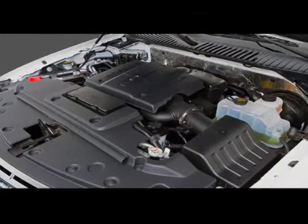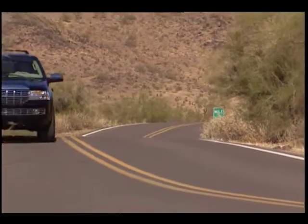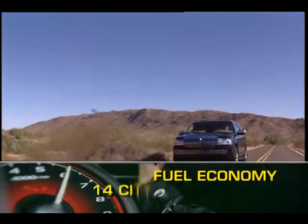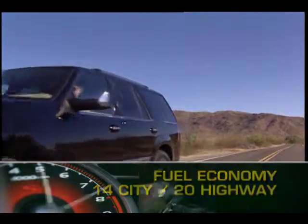A 300-horsepower, 5.4-liter V8 drives the Navigator, sending power to the rear wheels or available four-wheel drive via a six-speed automatic transmission. Fuel economy for the two-wheel drive Navigator is listed at 14 miles per gallon city, 20 miles per gallon highway.